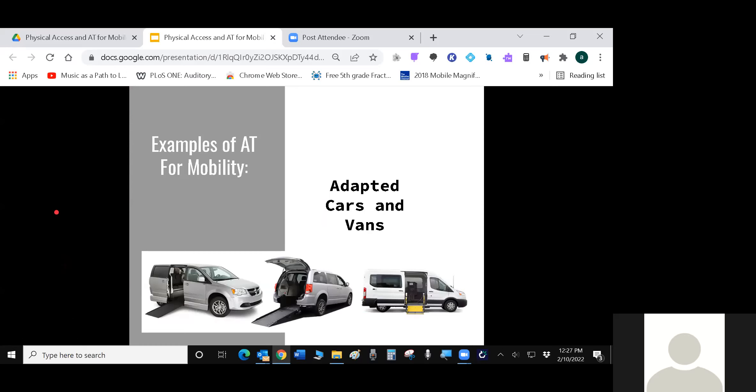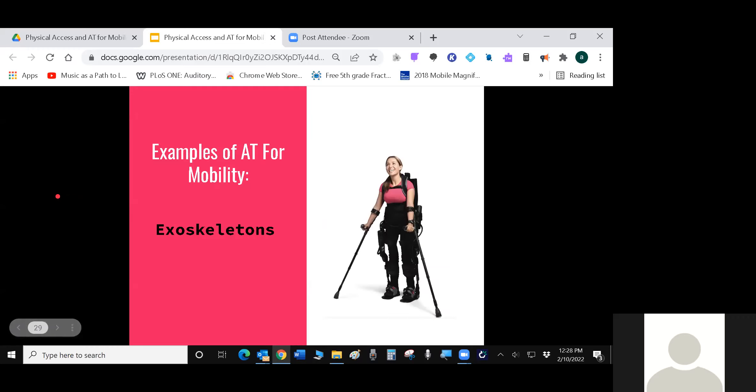Adapted vans and cars offer all kinds of ways to make a vehicle wheelchair-accessible. They're very expensive and there are many choices, so it's good to get help finding the right match. Exoskeletons are basically wearable muscles and support — best for people with lower extremity paralysis who have upper body strength. The person shown is using forearm crutches to stay upright, while the exoskeleton moves her legs and provides the physical support to keep her standing.